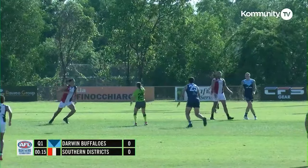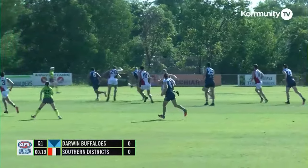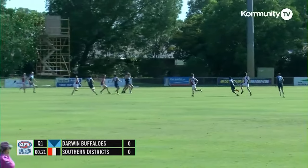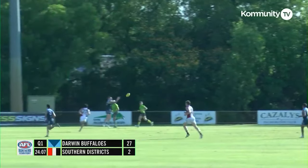Lions boys there together. Ball goes up again. Hit-out comes through from the Buffs. Robinson, he gets the first clearance of the game. Straight into the action. Prime Train all by himself. Short, sharp one, inside 50 to Robinson.